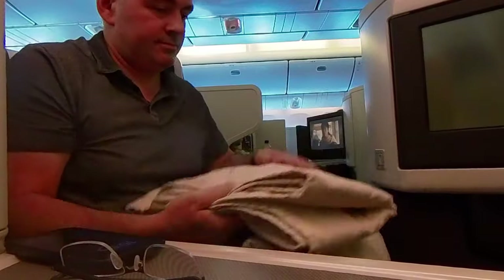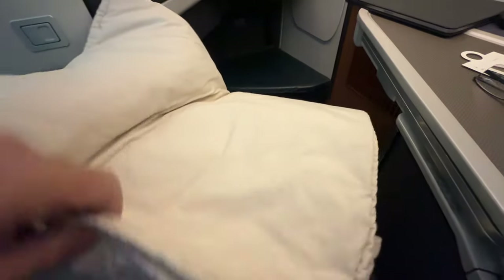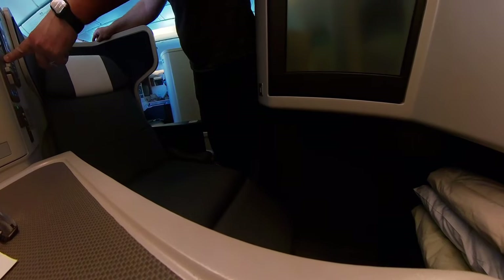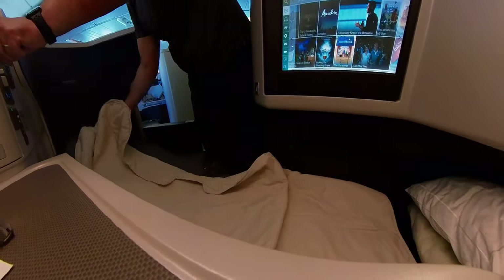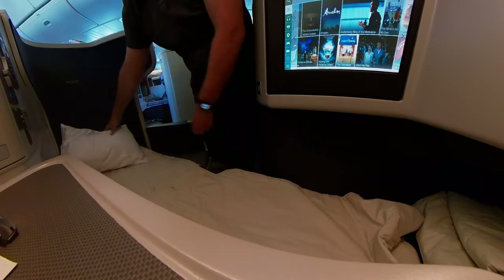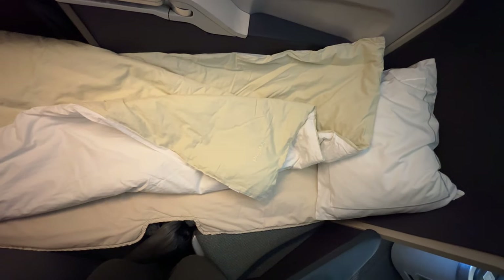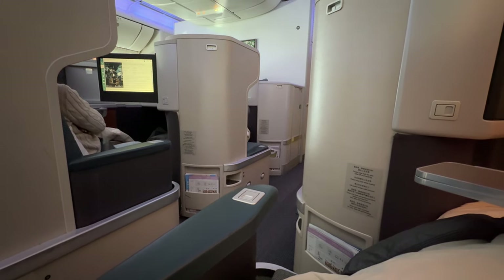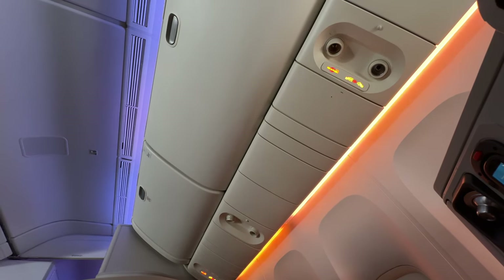Back in the cabin, a duvet and seat cover were provided. The duvet was soft, but the seat cover was pretty thin and wasn't a mattress topper. The seat reclined to form a flat bed, which you could make up yourself. At 20 inches wide, the bed felt quite restrictive. There was no door, leaving your bed open to the aisle, and there were no overhead air vents — the cabin got pretty warm overnight.